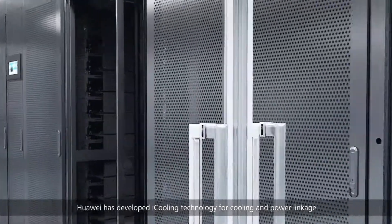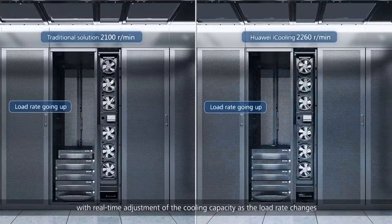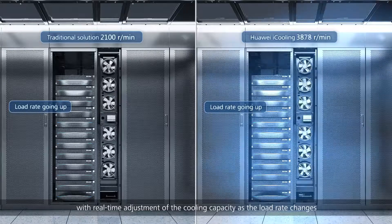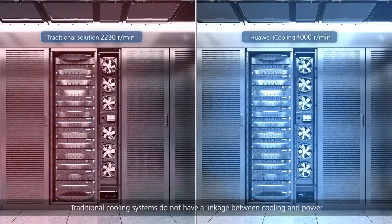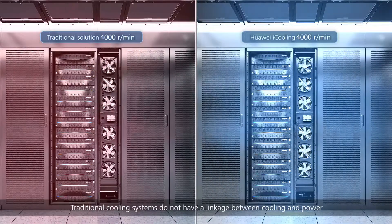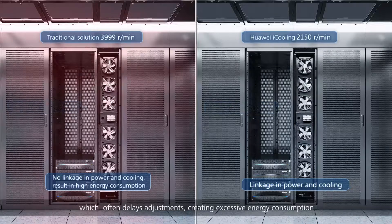Huawei has developed i-Cooling technology for cooling and power linkage, with real-time adjustment of cooling capacity as the load rate changes. Traditional cooling systems do not have a linkage between cooling and power, which often delays adjustments, creating excessive energy consumption.